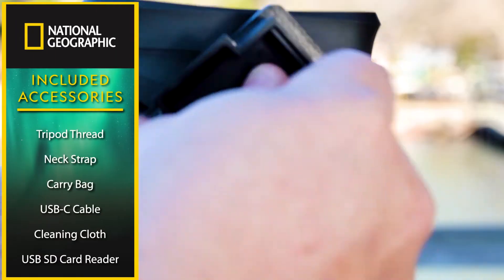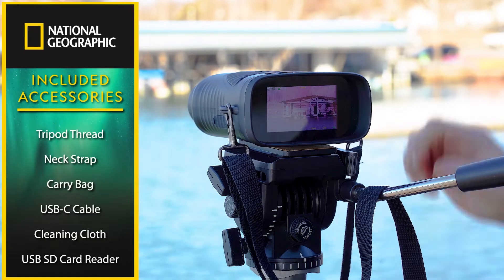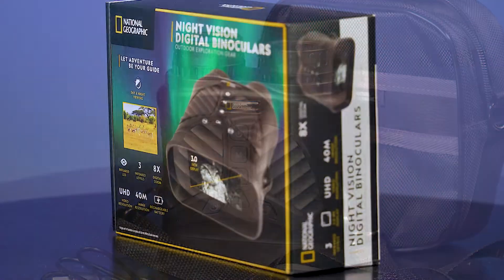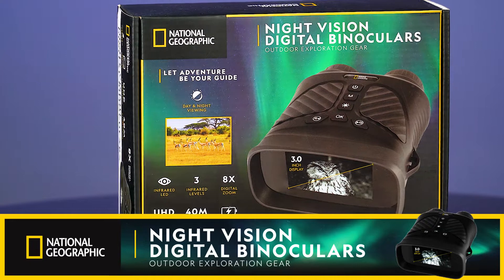Additional features include a tripod thread for stability during long observation sessions, a neck strap, a carrying case for protection during storage and transport, and a cleaning cloth. Discover the unseen world around you with National Geographic's Night Vision Digital Binoculars.